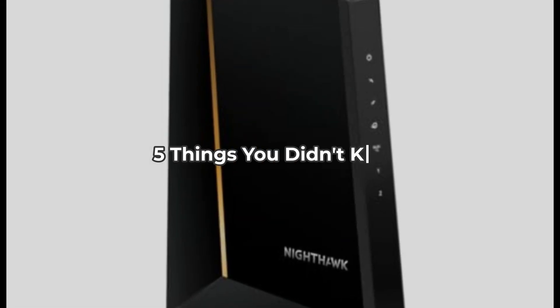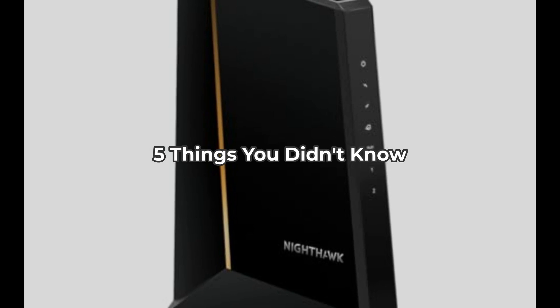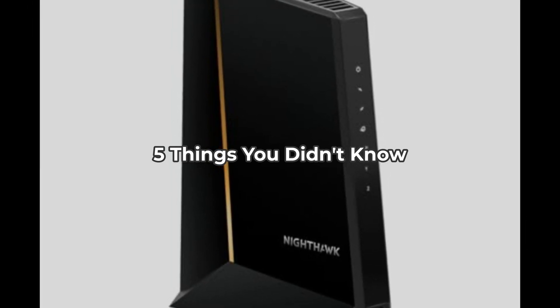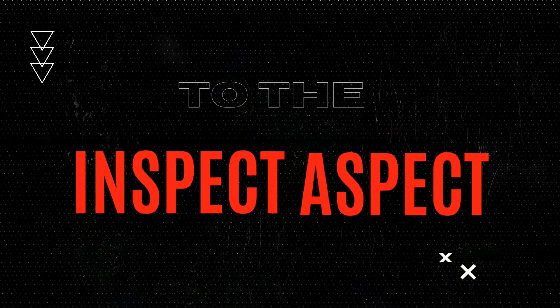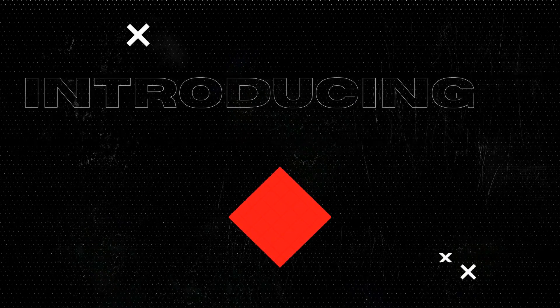Have you ever wondered what makes the Netgear Nighthawk DOCSIS 3.1 Cable Modem stand out? Stick around as I unveil 5 things you probably didn't know about this high-speed powerhouse. Hi there, I'm Brian from the Inspect Aspect channel, and today we're diving deep into the Netgear Nighthawk DOCSIS 3.1 Mid-High Split Cable Modem.